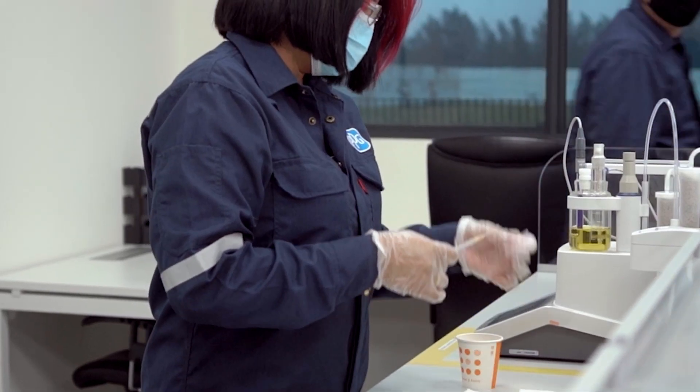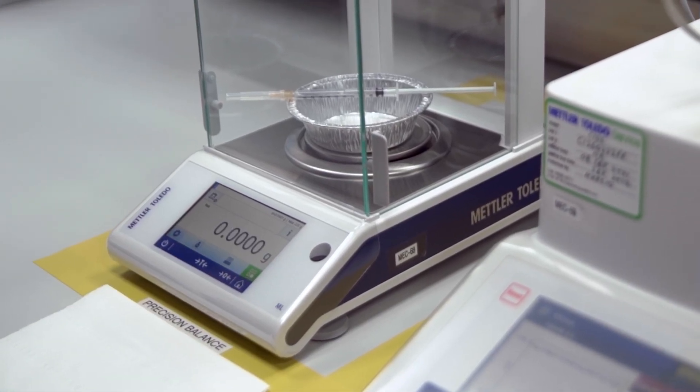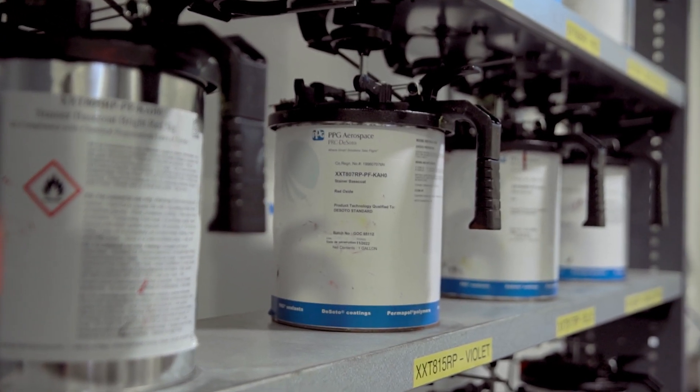Our lab has the capability to achieve consistency and accuracy to handle a wide range of testing requirements. Equipment is calibrated to ISO 17025 requirements. We have internal verifications on a daily basis and also preventive maintenance which is done periodically.